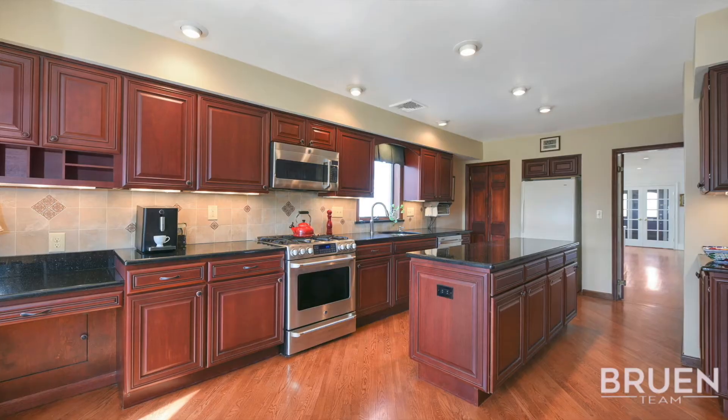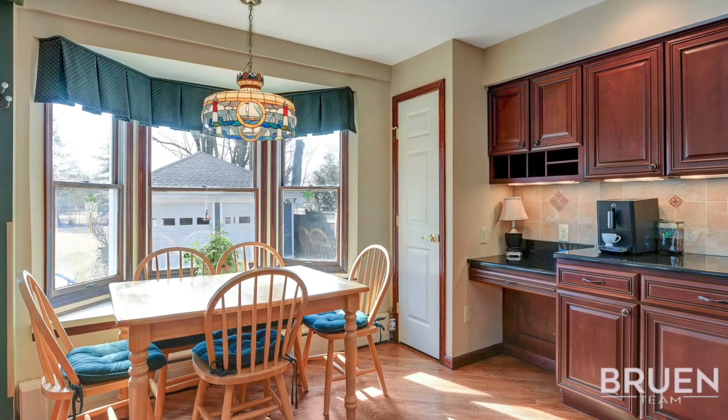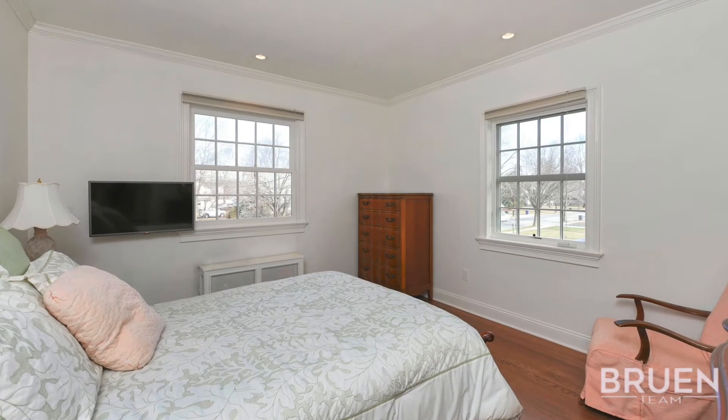The dining room is spacious enough for all of your holiday gatherings. The gourmet kitchen features dark wood cherry cabinets, a large center island, and opens up into the family room.